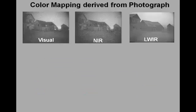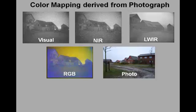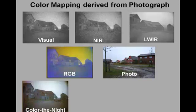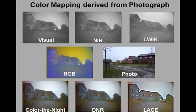This example shows a three-band multispectral image of an urban scene. This is how the false color representation of this scene looks. Color denied mapping derived from a photograph gives the false color representation a natural appearance. Dynamic noise reduction removes most of the noise from this image, while local adaptive contrast enhancement makes most details clearly visible.